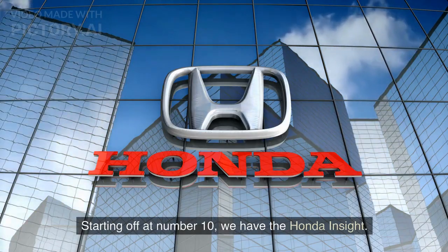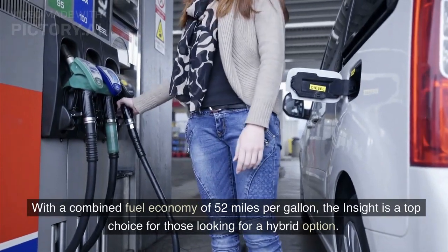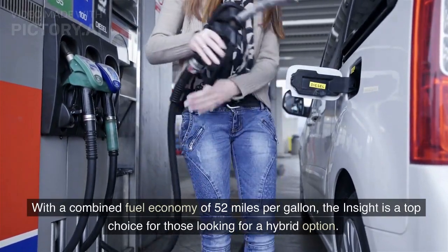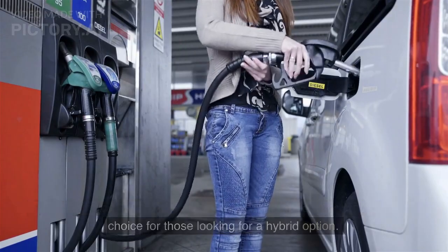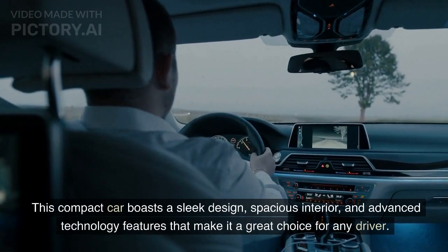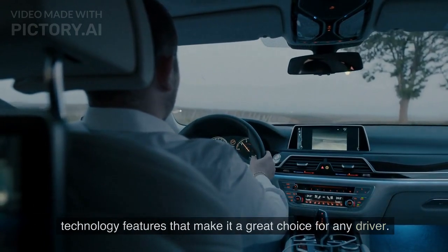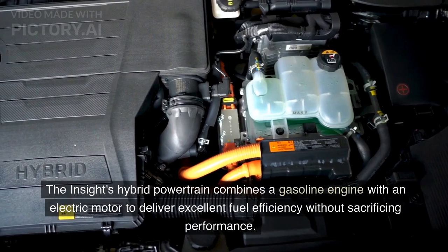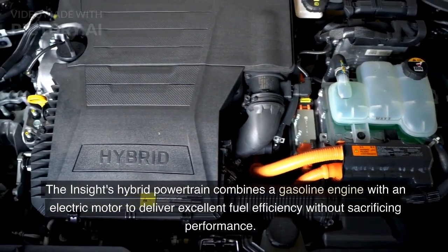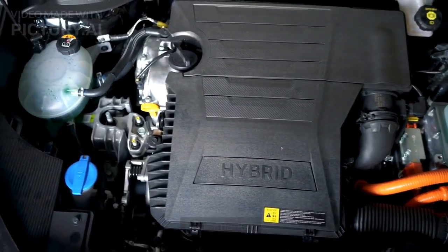Starting off at number 10, we have the Honda Insight. With a combined fuel economy of 52 miles per gallon, the Insight is a top choice for those looking for a hybrid option. This compact car boasts a sleek design, spacious interior, and advanced technology features that make it a great choice for any driver. The Insight's hybrid powertrain combines a gasoline engine with an electric motor to deliver excellent fuel efficiency without sacrificing performance.